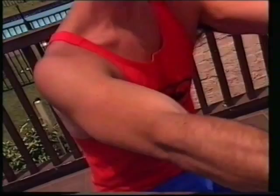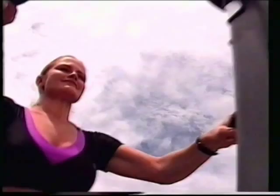The Voight Gravity Rider helps to build up your cardiovascular system at the same time. It's comfortable to use and feature packed with sturdy Voight construction.